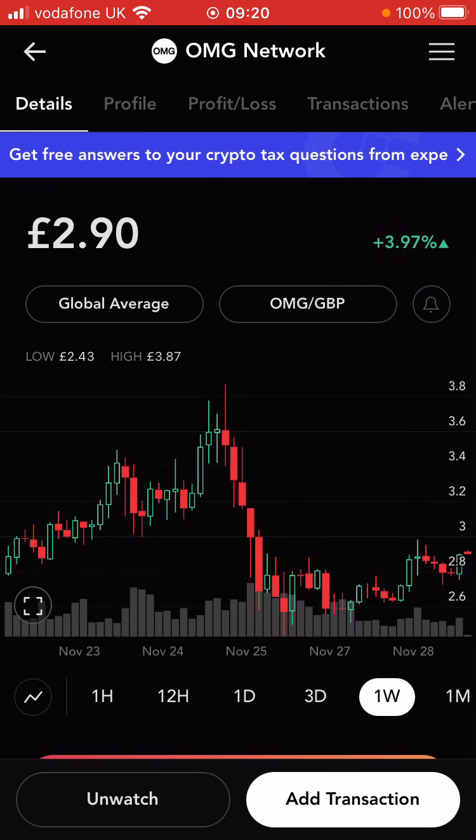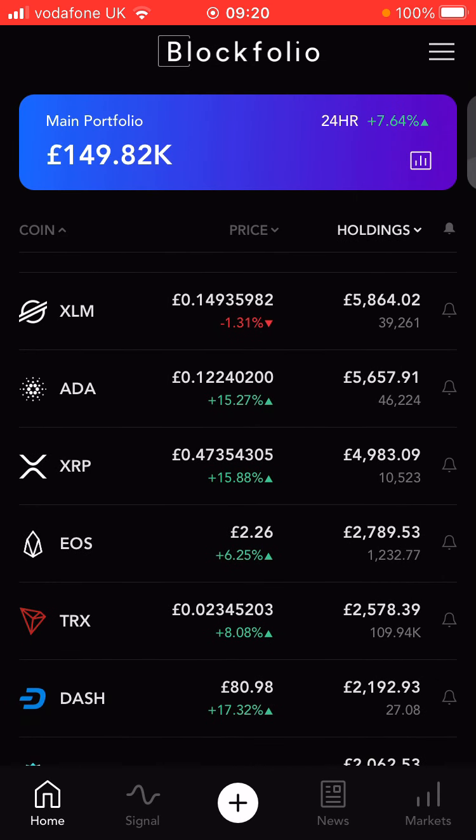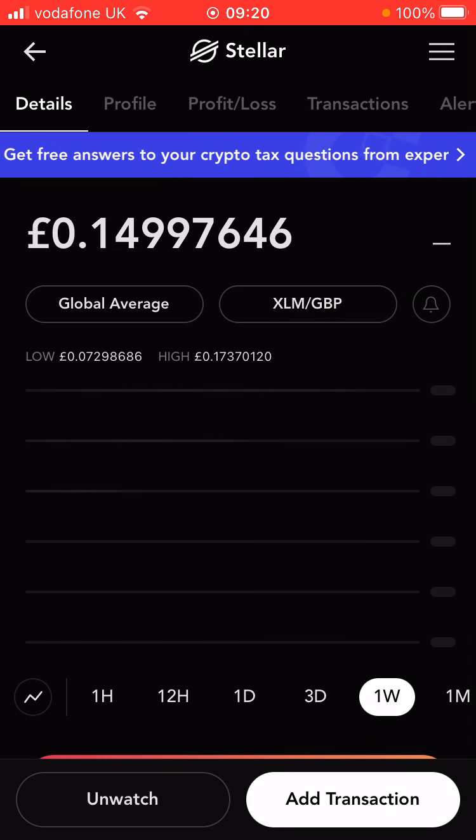Some of these altcoins obviously take quite a hit when Bitcoin goes down. During the week some were down 30% on the day, I think that was about the highest. OMG is slightly up on the day, but yeah, this was one of the big droppers — 25% to 30% decline. We just haven't seen that kind of huge decline in Bitcoin; it's mainly been in the altcoins.